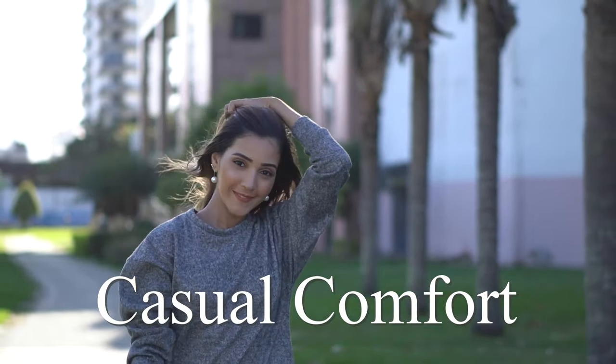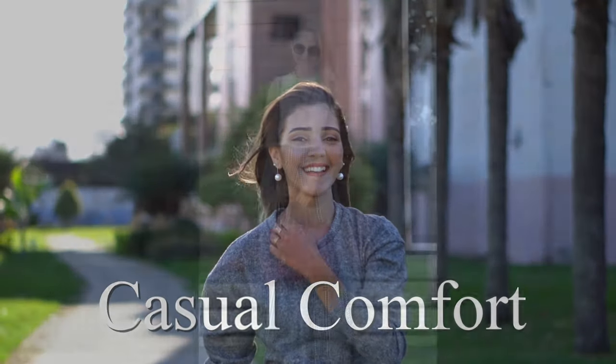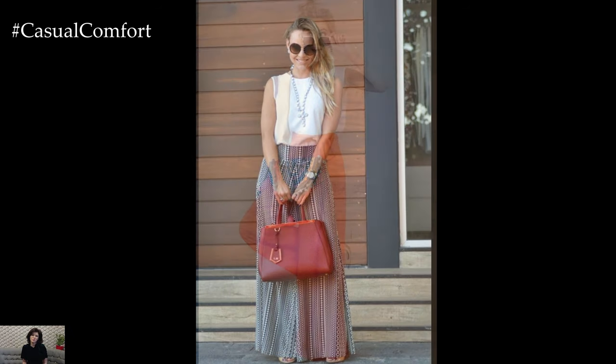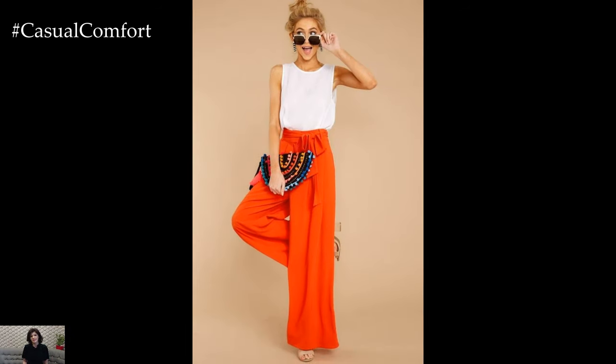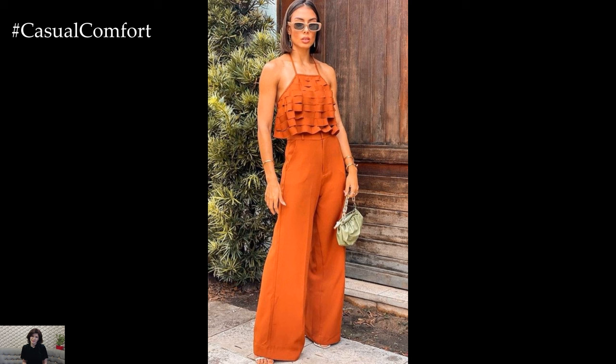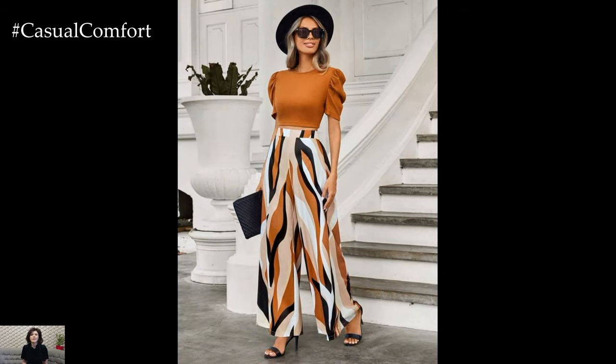Welcome to the Casual Comfort Channel where you will learn a lot of interesting and useful things for yourself. Wide-leg casual pants have become a staple in modern fashion, seamlessly blending comfort with style. These relaxed fit trousers offer a versatile option for both casual and semi-formal occasions, providing a refreshing alternative to more restrictive silhouettes.